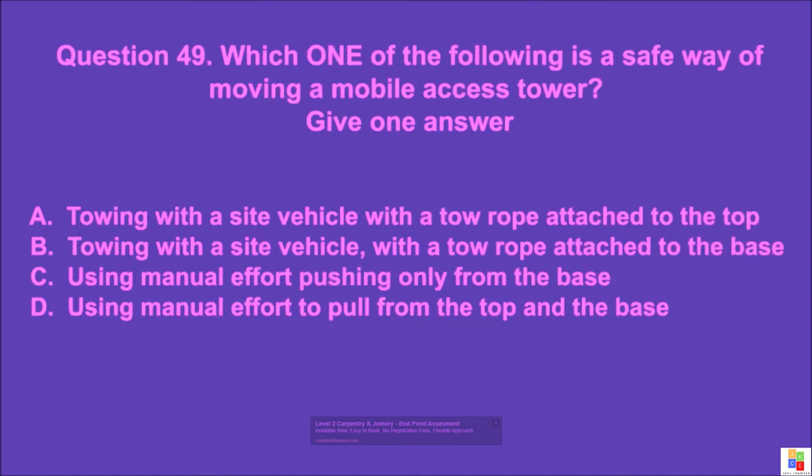Question 49: Which one of the following is a safe way of moving a mobile access tower? Give one answer. A: towing with a site vehicle with a tow rope attached to the top, B: towing with a site vehicle with a tow rope attached to the base, C: using manual effort pushing only from the base, D: using manual effort to pull from the top and the base. The correct answer is C.